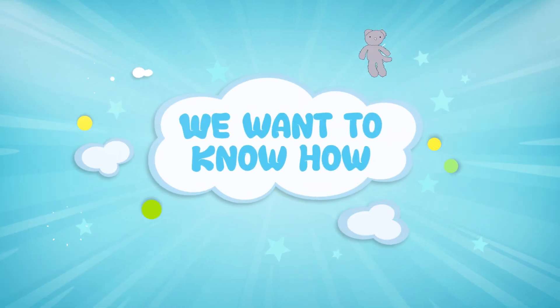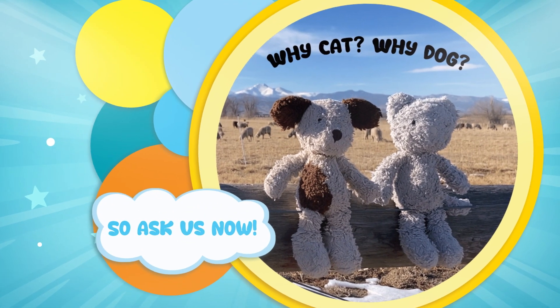We wanna know why, we wanna know how, so ask us now — pow, wow, meow.